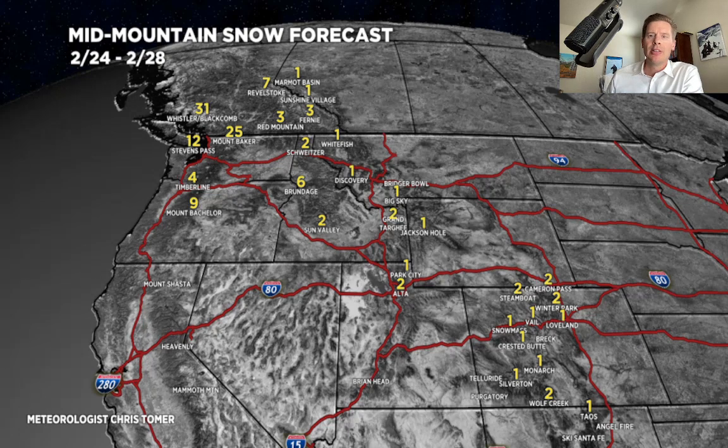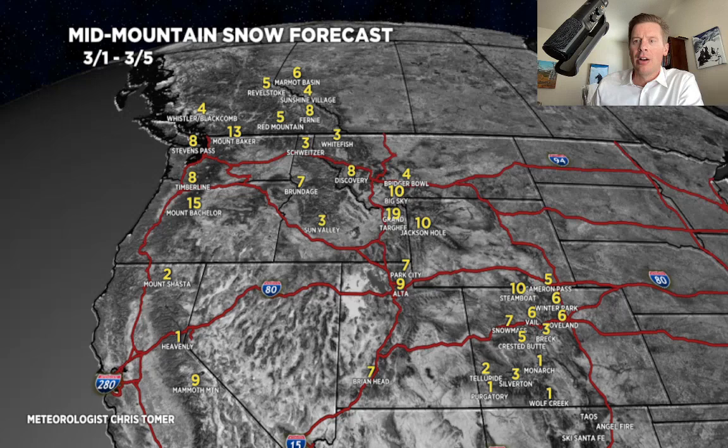Here's phase two: the first of March through the fifth of March. To open up the new month, it does look more active with the storm track shifting out of the Pacific Northwest and coming south, taking more of a direct aim into parts of California, Oregon, southern Idaho, into the Tetons, into southwest Montana, into Utah, and into Colorado. You can see the numbers starting to increase in those areas.